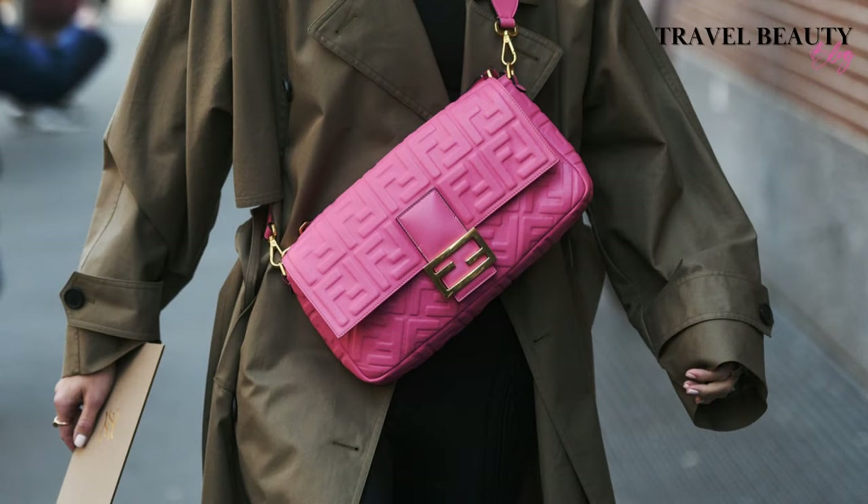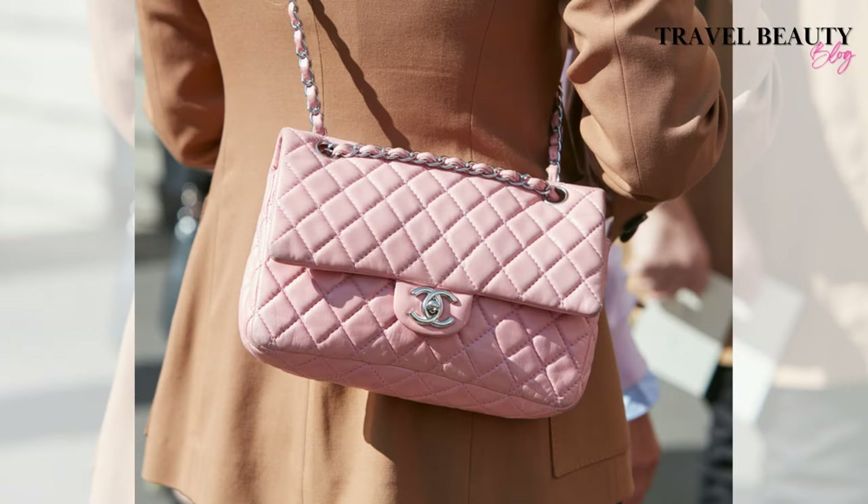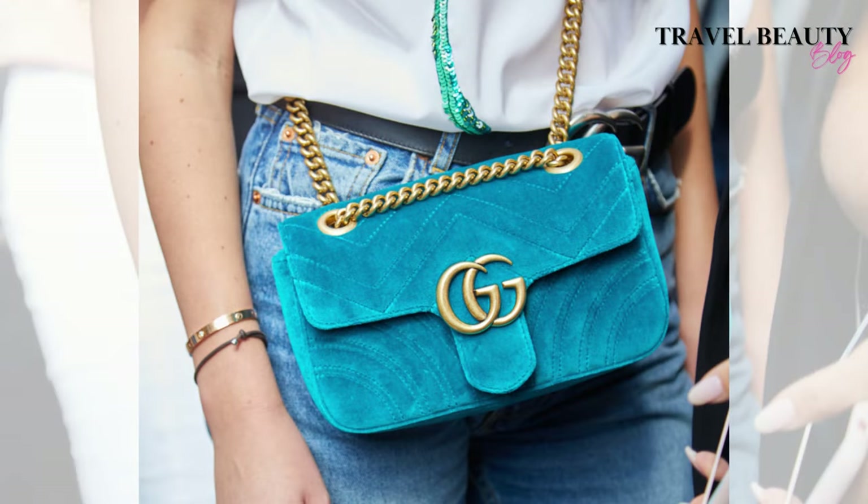Today I have a treat for all the handbag aficionados out there. I'm counting down the 10 best designer crossbody bags for 2023. Whether you're looking to add to your collection or just want to upgrade your accessory game, this list has something for everyone. So without further ado, let's dive into the 10 must-have designer crossbody bags for 2023.